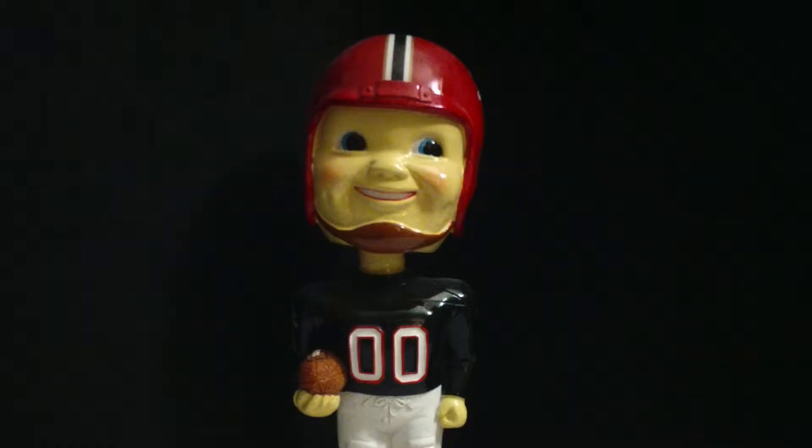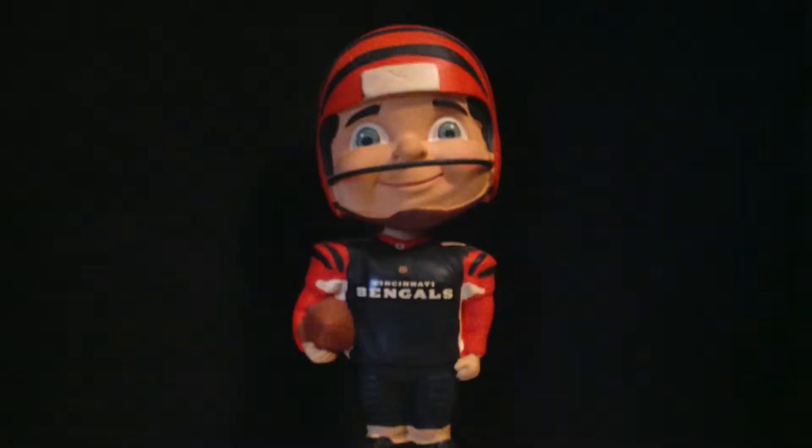This is similar to the Atlanta Falcons old school looking bobblehead I had from a trip, and it's also very similar to the old school Cincinnati Bengals bobblehead I already have — except that one has the new school uniform with the stripes helmet. This one is from the Pro Shop, it was 20 bucks, and it's made by The Memory Company. I believe they also made the Falcons one, while the other old school Bengals bobblehead in my collection was made by Forever Collectibles. This one looks really good and I'm glad to add it to my bobblehead collection.